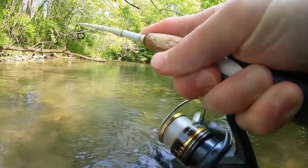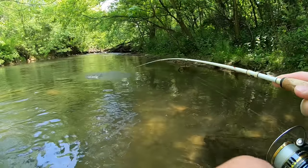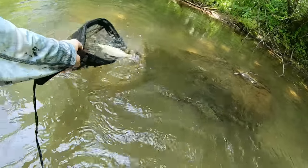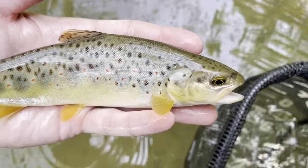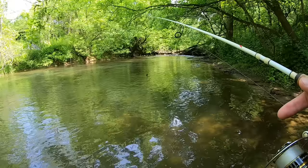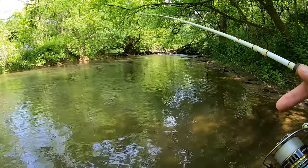Fish on! Second trout of the day — another gorgeous wild brown. When it's bright and sunny like it is today, fishing these shaded areas can be really productive because those fish want to get out of the sun and the heat.